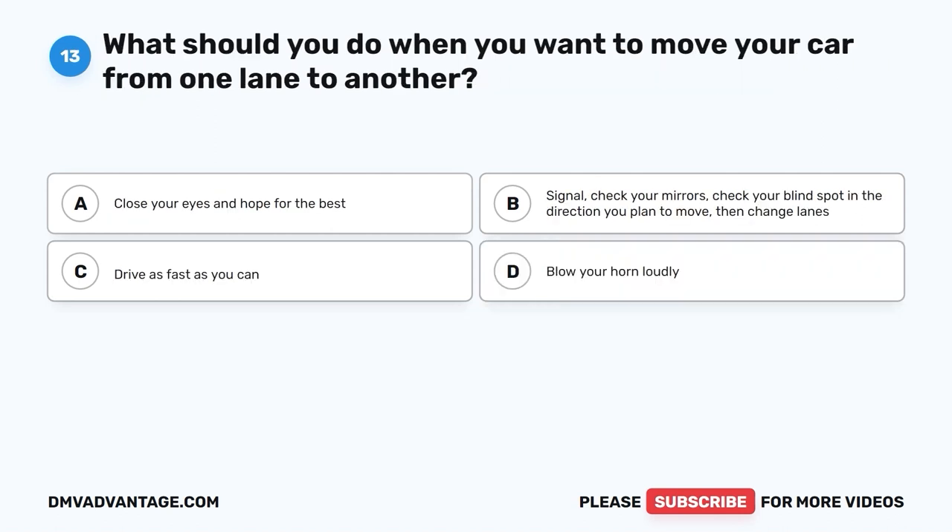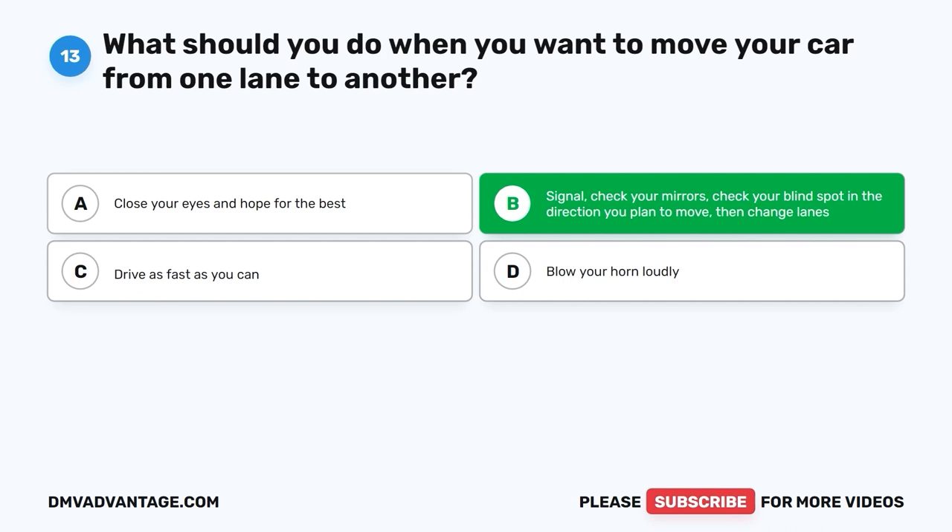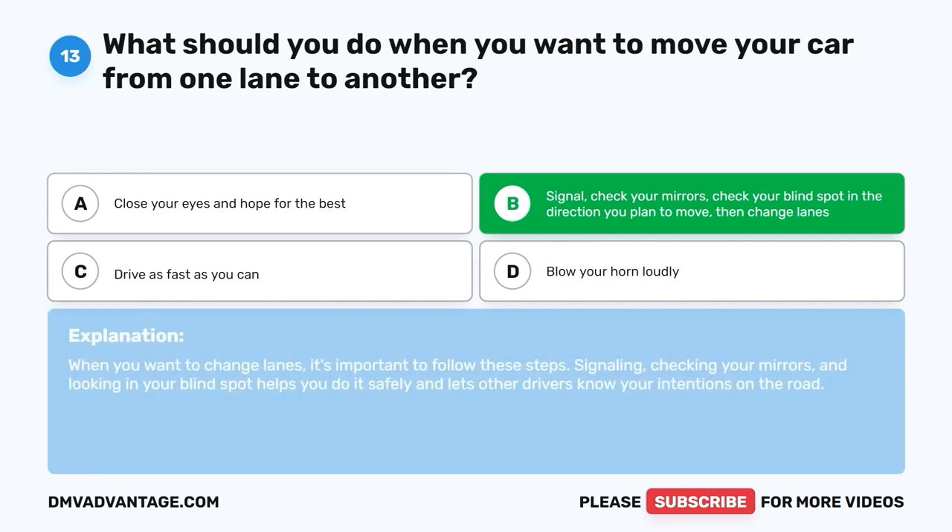Question 13. What should you do when you want to move your car from one lane to another? A. Close your eyes and hope for the best. B. Signal, check your mirrors, check your blind spot in the direction you plan to move, then change lanes. C. Drive as fast as you can. D. Blow your horn loudly. The correct answer is B. Signal, check your mirrors, check your blind spot in the direction you plan to move, then change lanes. Signaling, checking your mirrors, and looking in your blind spot helps you do it safely and lets other drivers know your intentions on the road.